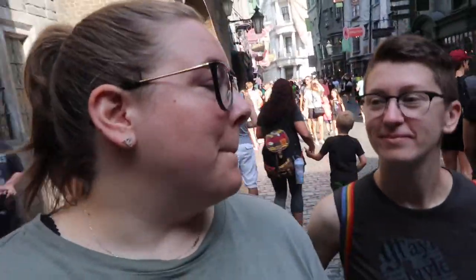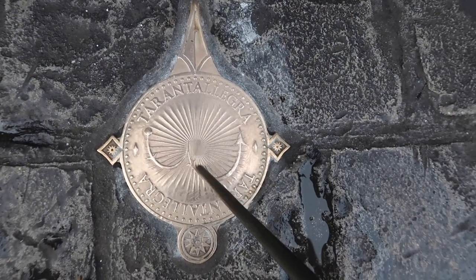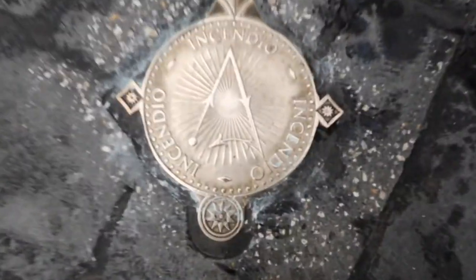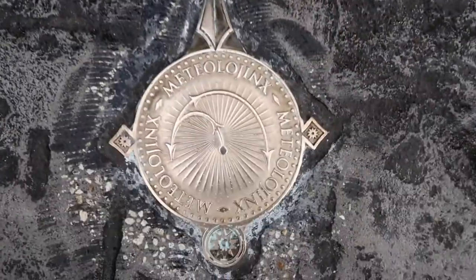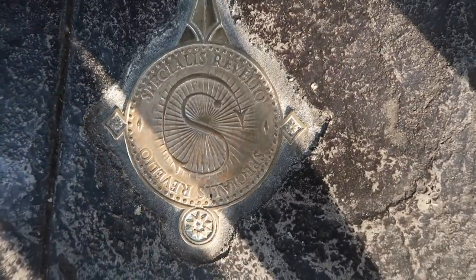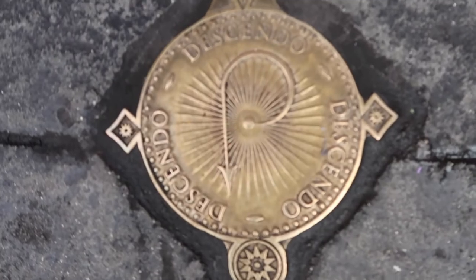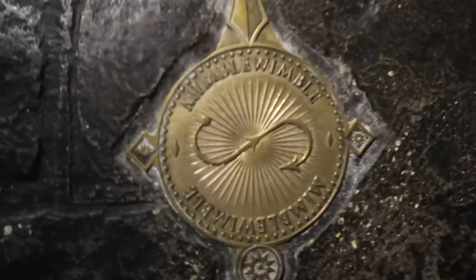Thanks for watching our Magical Spots vlog, Diagon Alley Edition. Make sure that you stay tuned for Hogsmeade Edition. We'll see you next time. Bye.